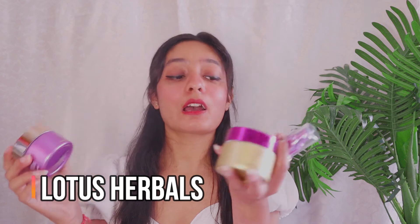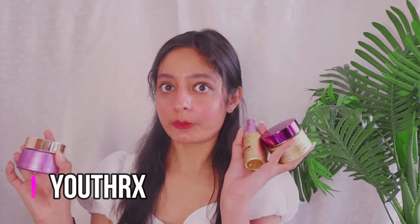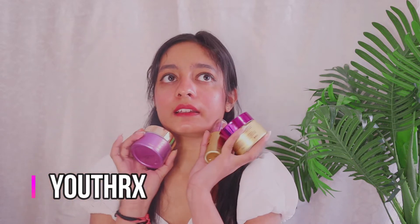So today I'm bringing the perfect solution for you guys from the brand Lotus Herbals. This range is called Youth Rx, and I've been using these products for a long time, which is why I'm going to review them for you today.